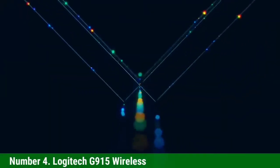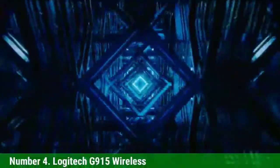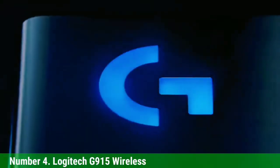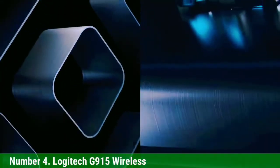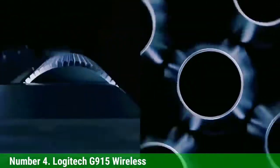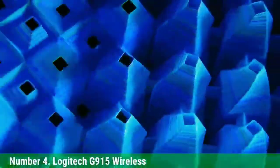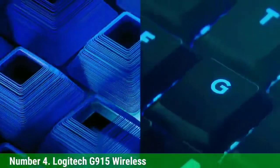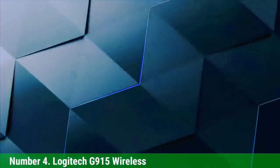Number 4: Logitech G915 Wireless. The Logitech G915 Wireless is one of the best keyboard options with macro keys on the market today. It has 5 programmable macro keys located on the left, customizable with Logitech gaming software. It is a quality full-size keyboard with a cool low-profile ergonomic design and excellent build quality, featuring a keyboard body made of solid plastic and aluminum on the top panel.